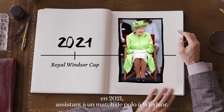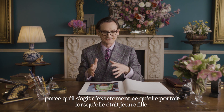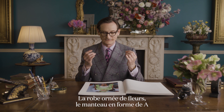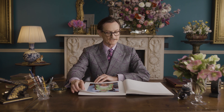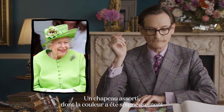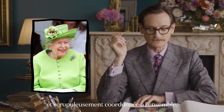This is Her Majesty in 2021 attending a polo match at Windsor. It's quite extraordinary because it really is exactly what she was wearing as a young girl — the flower-sprigged dress, the formally tailored A-line coat, unbelted, with a matching hat very carefully and scrupulously colour-coordinated to match the ensemble.